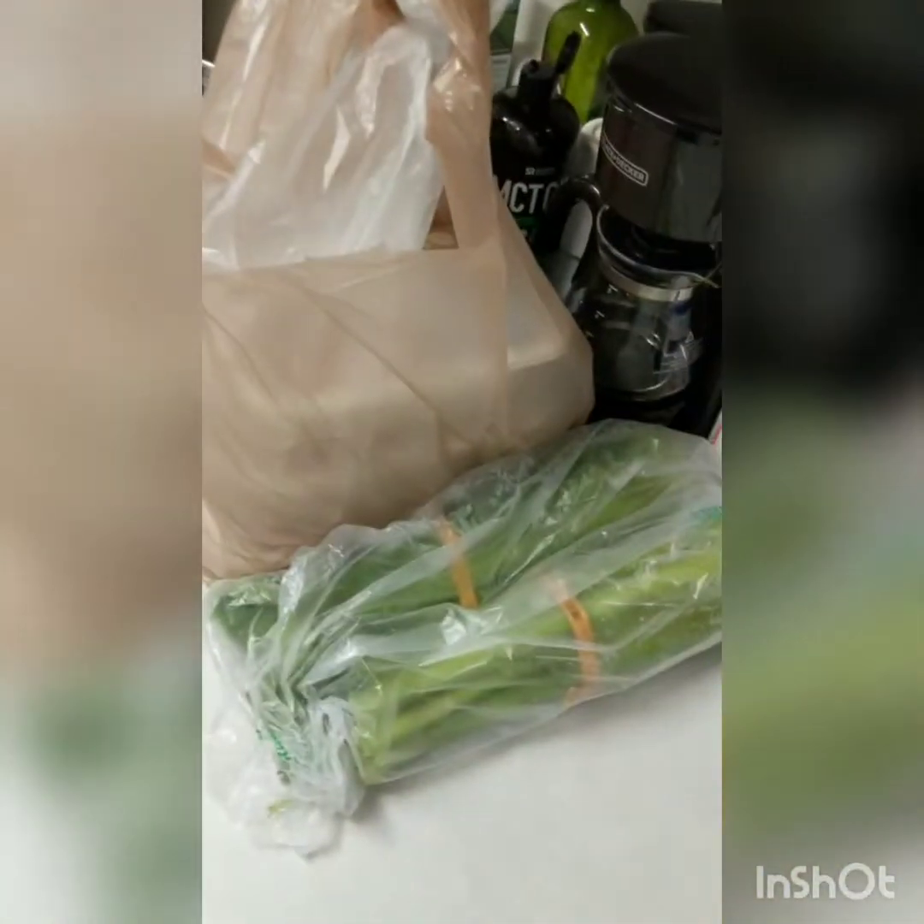Food prep today is Friday, September 6, 2019. I want to give a before, a during, and an after. So this is before — I just got back from the store.